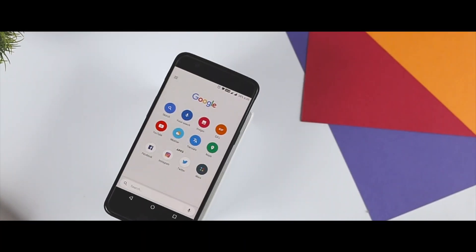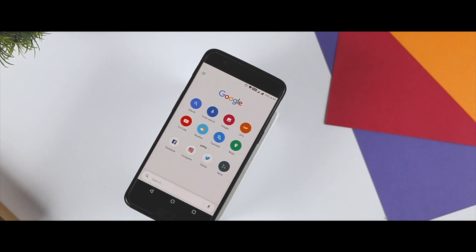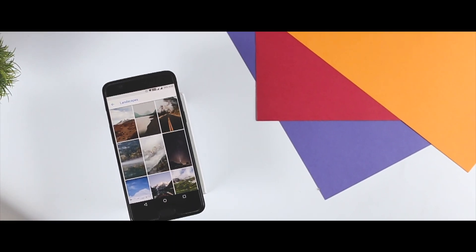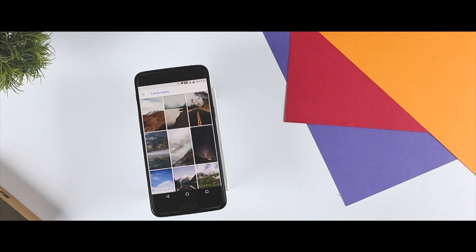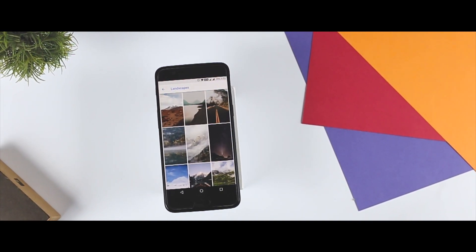So guys, that's it for this video. Were you aware of any of these lesser-known Google apps, or is the whole list new to you? Let us know in the comment section below. If you are new to this channel, do consider subscribing and press the bell icon so that you never miss any future video from Xtreme Droid. This is Samir signing off — I'll see you guys in my next one.